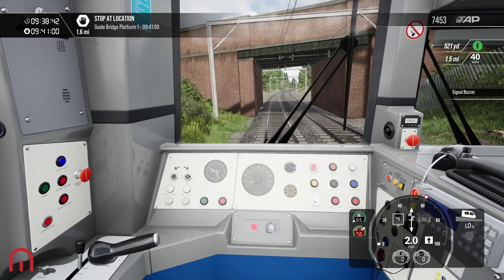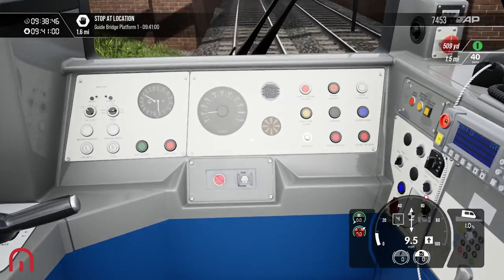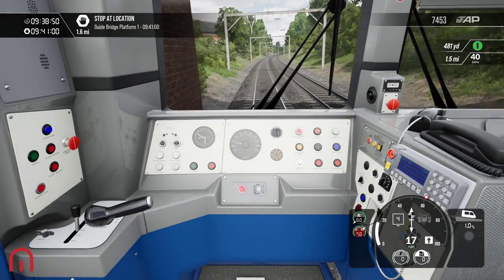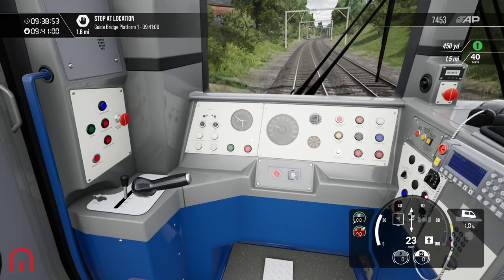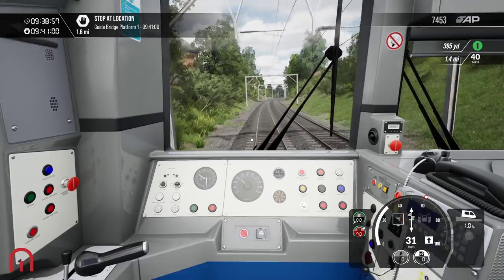Guide Bridge is the next stop. That feels a little greyed out there — look, that's all dark. That doesn't look right. I mentioned that.